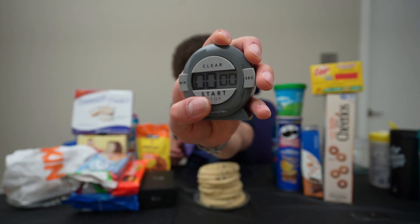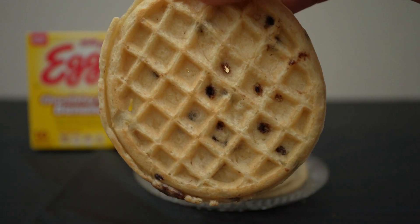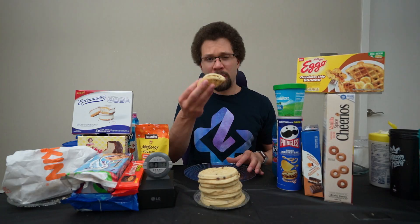I'm hungry, I'm happy, let's eat. Timer started. Let's start with the Eggo waffles — chocolatey chip banana waffles. They're definitely cold now but that's okay.